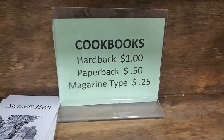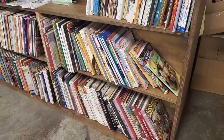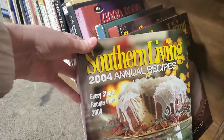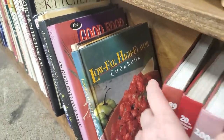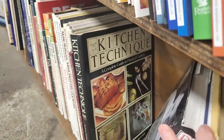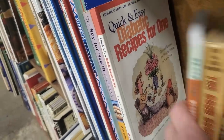They have books — hardbacks $1, paperback $0.50, and magazines $0.25. I really think the Habitats do a great job with organizing their books and all of their library and audiovisual material. Tons of cookbooks — different types for low-fat, diabetic, anything really that you're looking for. There's Diabetes Recipe for One, Quick and Easy.